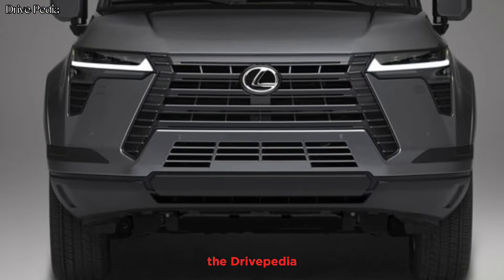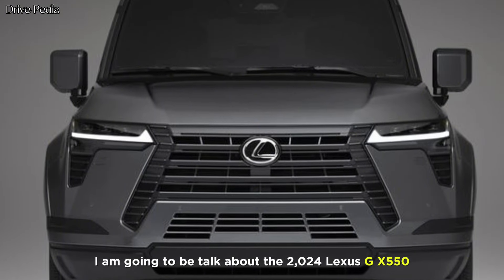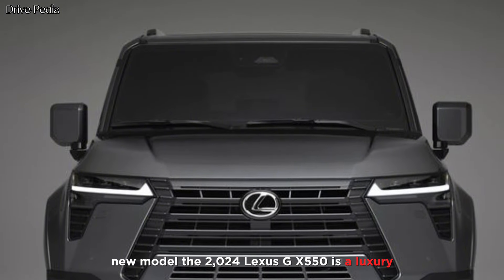Welcome back to my channel and page Drivepedia. Today in this video I am going to be talking about the 2024 Lexus GX550 new model.